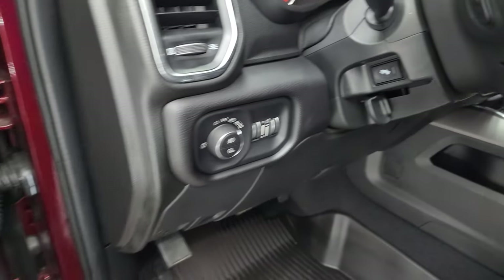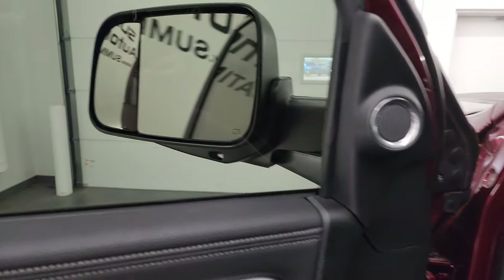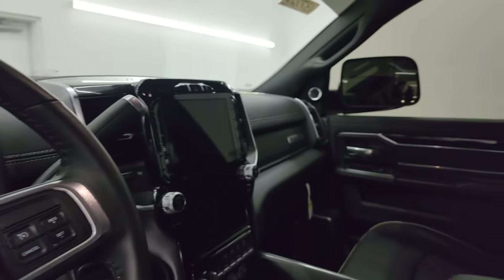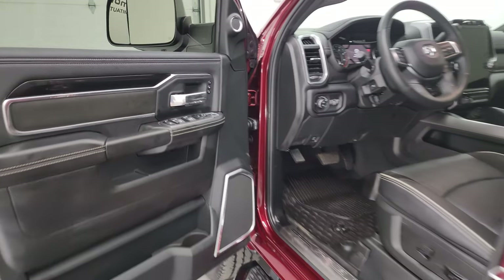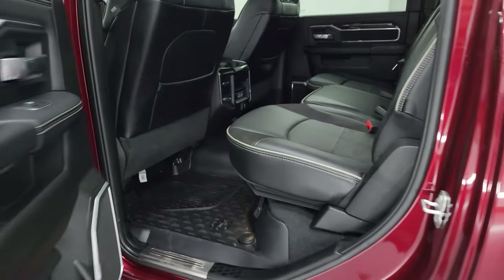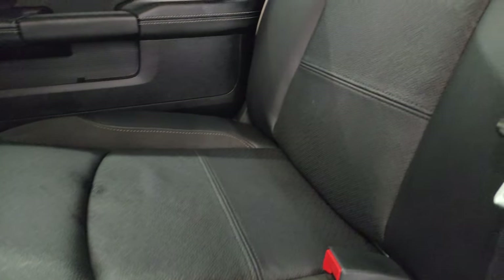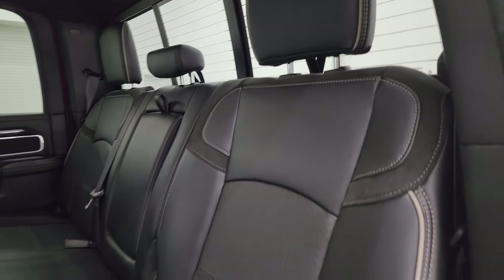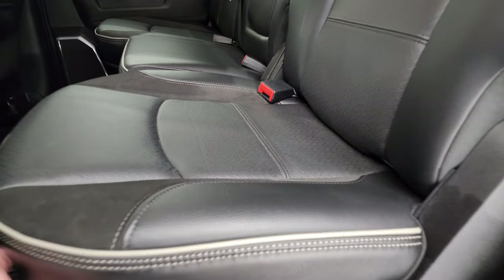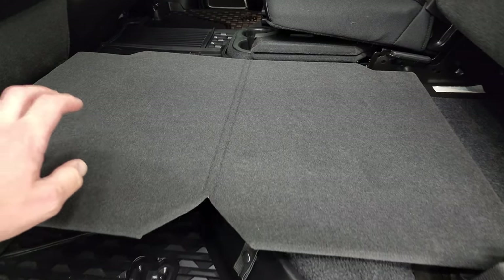Both seats are heated and cooled with lumbar and power adjustments. Factory all-weather floor mats, auto headlamps, power pedals, power windows, locks, and mirrors. Suede inserts on the doors. Mirrors power fold and both sides are confirmed working. Memory driver seat and power blind spot mirror. Back seats are just as clean as the front — no rips or tears. Has the LATCH child safety system. Power sliding rear window with built-in rear defrost.